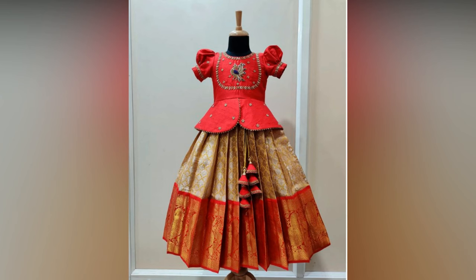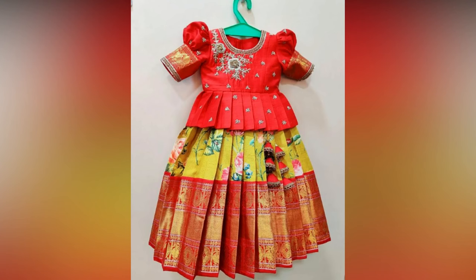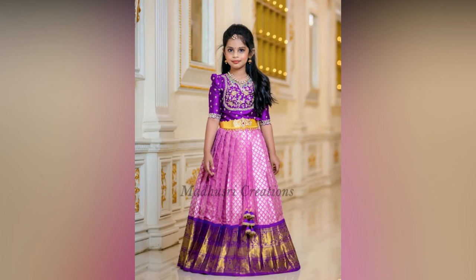You can pair it with kids' jewelry for a picture-perfect traditional look. Kids' lehengas come in various designs and patterns ranging from embroidery work, zari work, and sequence work that bring out the best in this traditional outfit. These are designed with a lot of care so that your little princess feels comfortable and looks gorgeous.